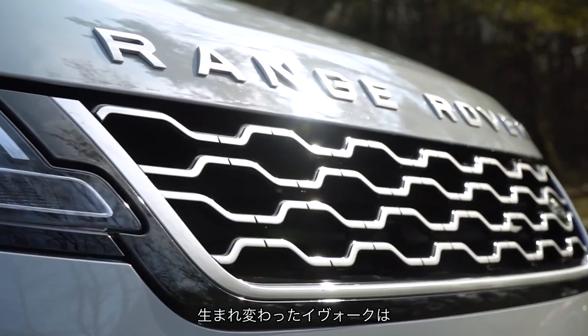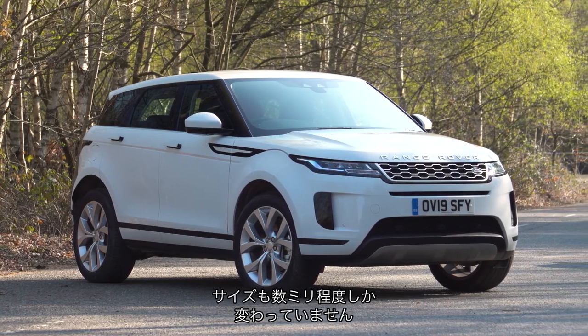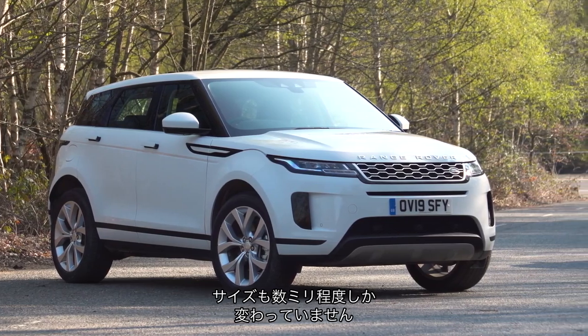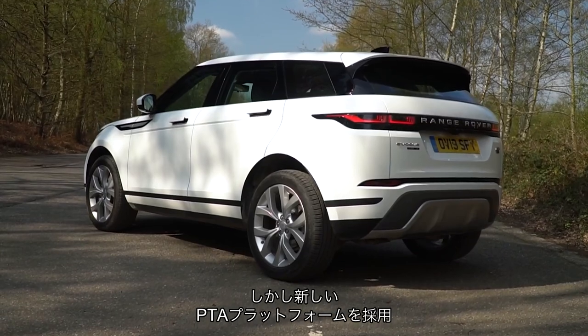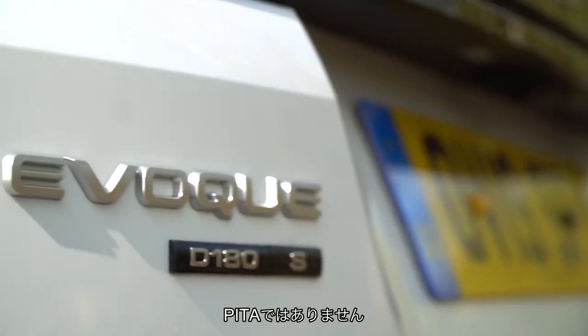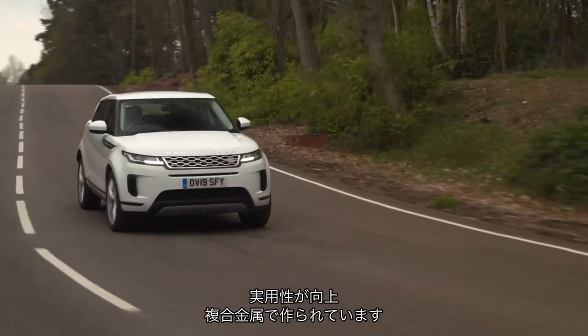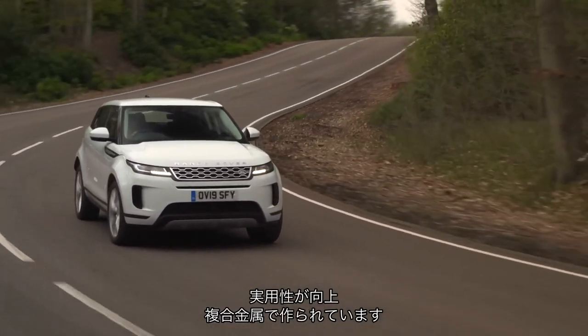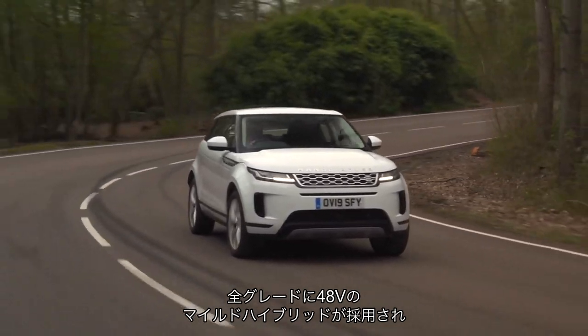So what's new about the Evoque? Because it looks similar to the old version and bar a few millimetres here and there, it is pretty much the same size. Well, underneath it is a new PTA - Model Platform Architecture - which is pretty new and allows a longer wheelbase, more practicality on board as well as a mixed metal construction and a whole family of 48-volt mild hybrid powertrains including this one.